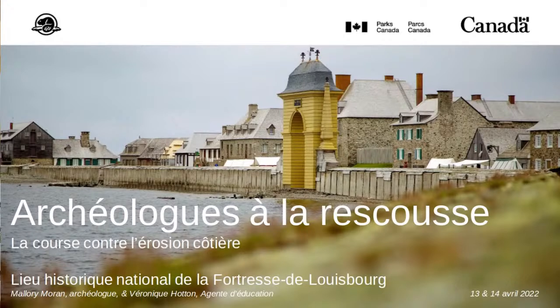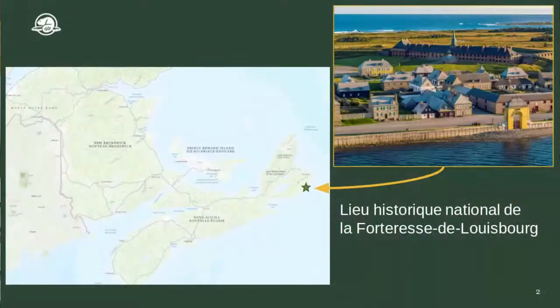Je vais vous parler un peu de la forteresse. Elle est située en Nouvelle-Écosse, au Cap Breton, sur les terres ancestrales du peuple Mi'kmaq. Vous voyez l'étoile sur la photo. Le peuple Mi'kmaq occupe ce territoire non cédé et ancestral depuis des temps immémoriaux. Ils utilisent le site de la forteresse pour la pêche et pour l'habitation depuis très, très longtemps.